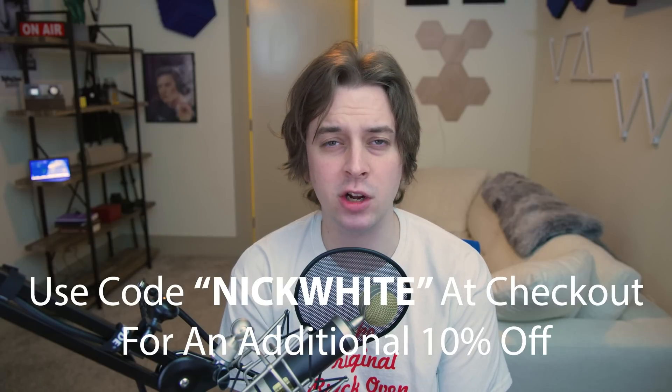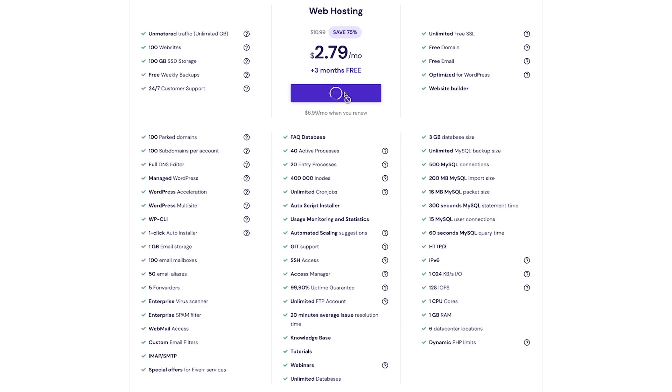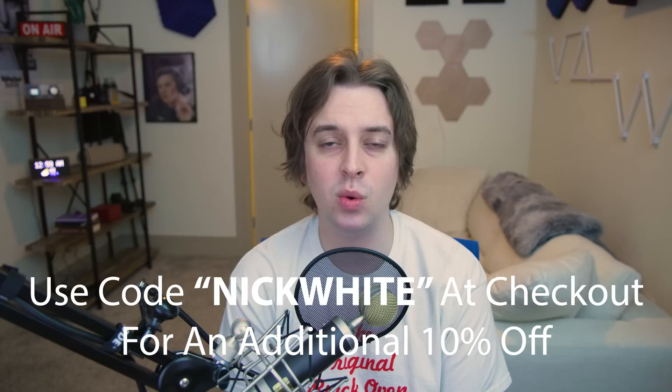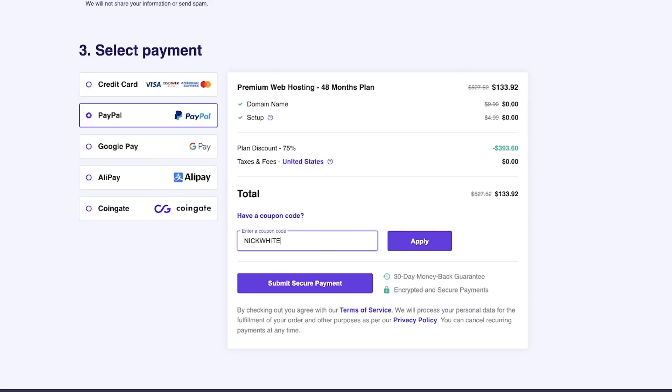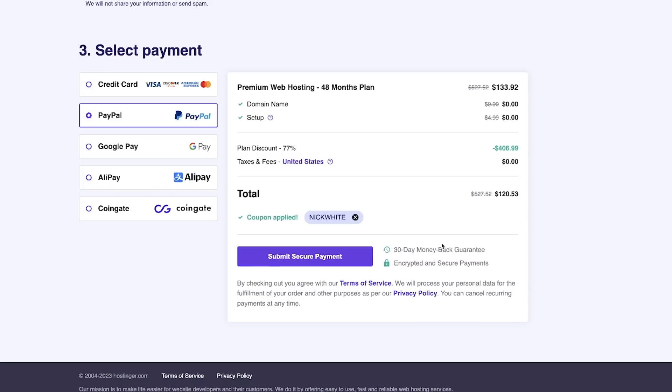At the end of the video we're going to deploy our web browser game to one of the best web hosting platforms around, which is Hostinger — the sponsor of this video. If you go to the link in the description and use code nick white at checkout, you'll get 10% off. With the premium plan you get a free domain, an email associated with that domain, up to 100 websites, and 100 gigabytes of SSD storage.